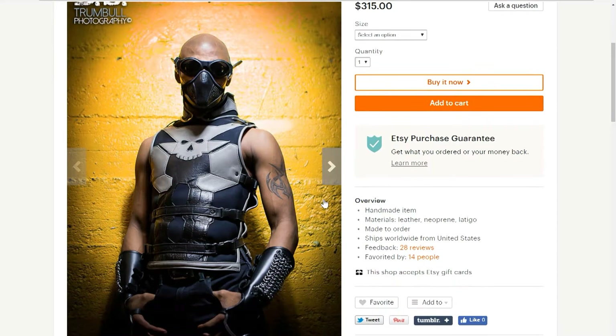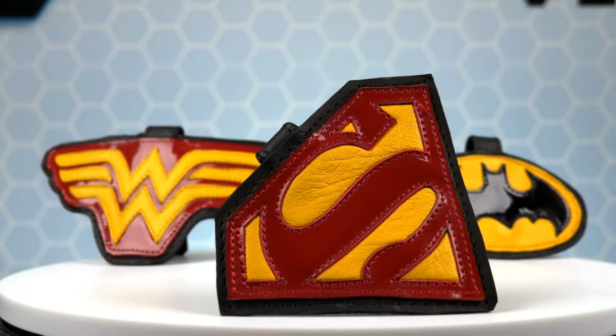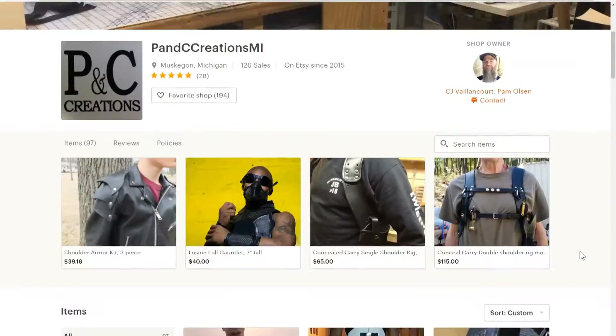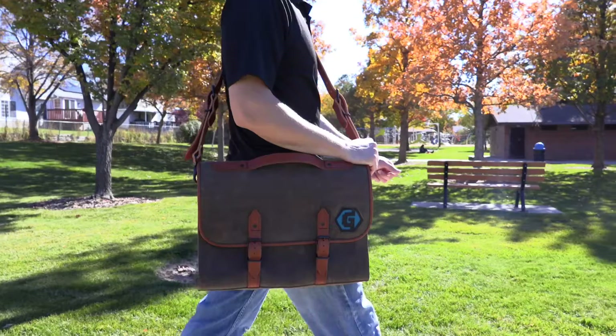A custom piece can take a month or so to make and the customer is very involved in the design process. So if you appreciate novel and creative custom leather designs, then visit the PNC Creations Etsy page and start dreaming up your own custom piece.